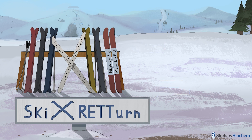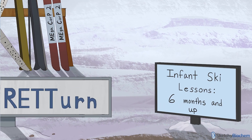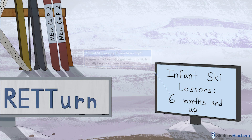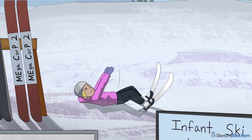Rett Syndrome is divided into four stages. In stage one, which begins approximately six months following birth, infants start losing verbal, cognitive, and motor skills they previously acquired. This sign for infant ski lessons six months and up reminds you that Rett babies develop normally up until about six months old when they begin to regress. Parents and caretakers will usually tell the pediatrician that their child hasn't babbled as much, struggles with crawling or walking, or just looks floppy. They might specifically mention that their child can't sit up without assistance, like this girl struggling to get her skis back under her.